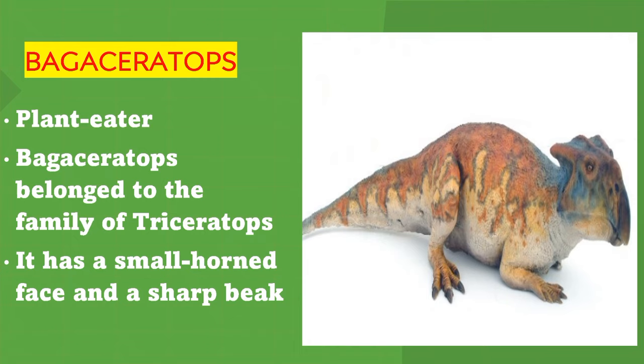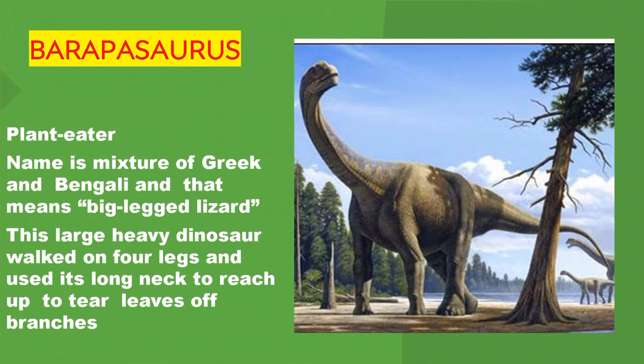Barapasaurus. It is a plant eater. Barapasaurus means big-legged lizard. This large, heavy dinosaur walked on four legs and used its long neck to reach up to the leaves of branches.